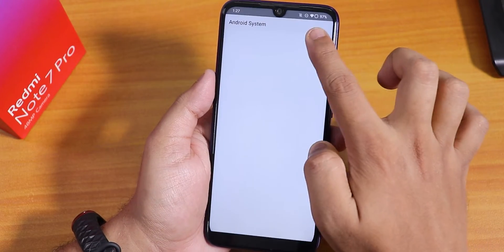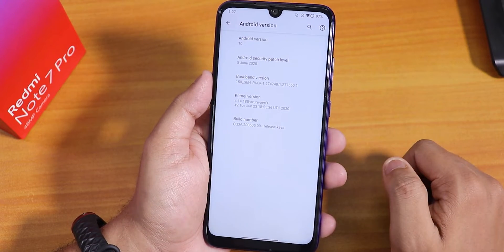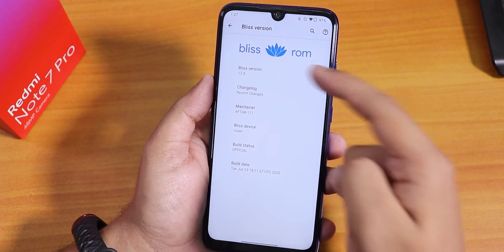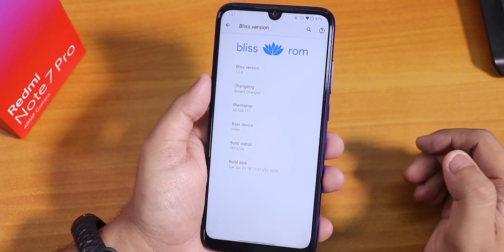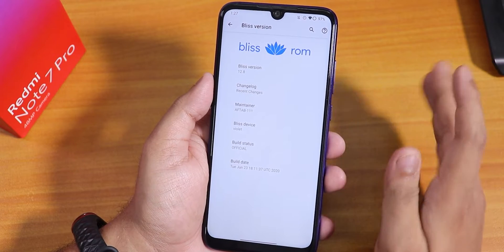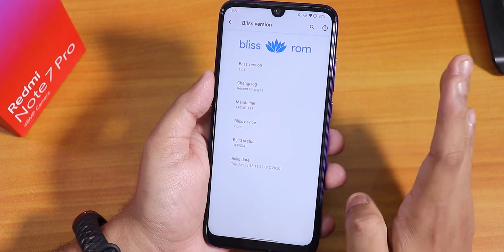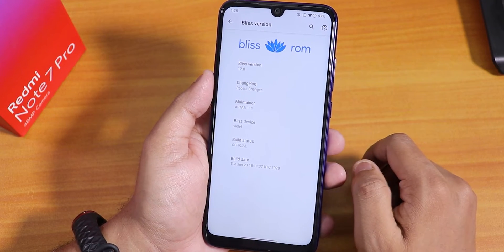Here in the Android version, as you can see this is based on Android 10. The security patch is the latest — June 5th, 2020. The stock kernel is Azure Perf Plus kernel. Here is the build number. Inside the Blizz version we have the Blizz ROM logo up top, version 12.8, and you can see the changelog from here. The maintainer is Aftab, the device is violet or Redmi Note 7 Pro, build status is official, dated 23rd June 2020.